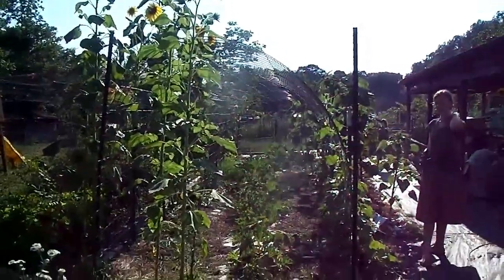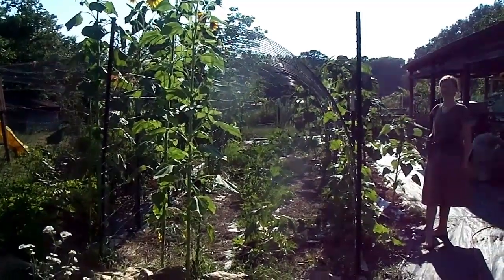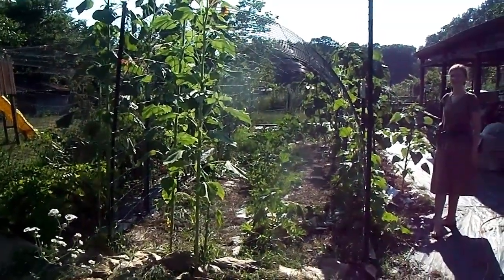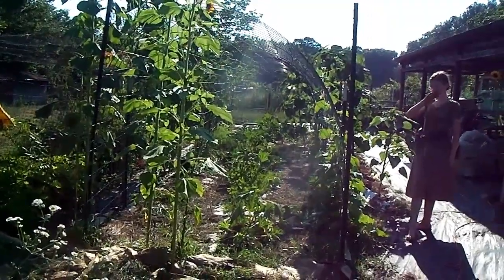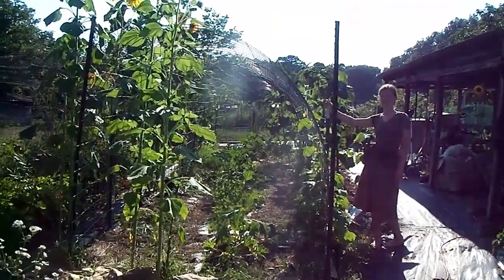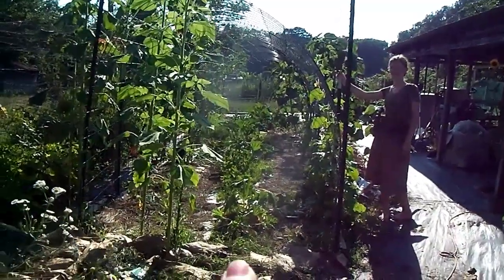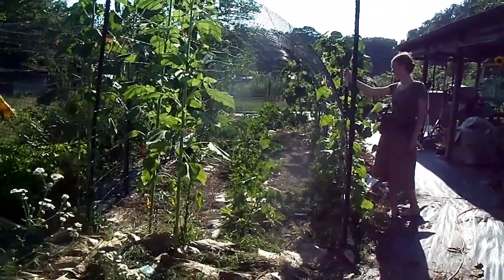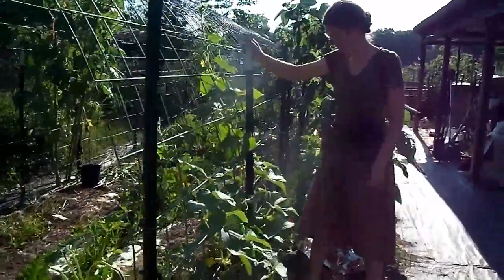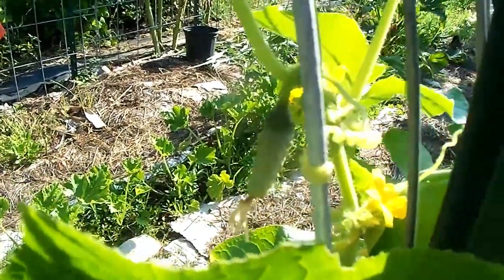All right, you see this tunnel here in front of me? That is made up of just T-posts and cattle panels to form the arbor. This is our cucumber arbor. There are cucumbers growing up there right next to Sarah, growing up the cattle panel. And then of course you can see the volunteer sunflowers — this was our sunflower patch last year. And right in the middle of that arbor there are some squash. Sarah, you said you've got little baby cucumbers? I've got one right here. So that's where we're at with cucumbers right now.